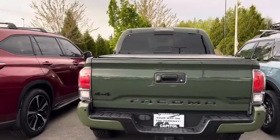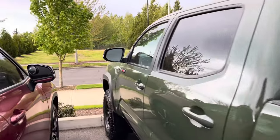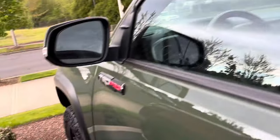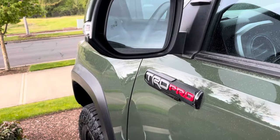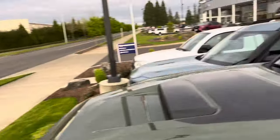We've got a TRD Pro right here — 2020 — and let's just look at this bad boy because you don't see a lot of these. I'm curious about the price: it's going to be $50,000, almost $51,000, and it's got 48,000 miles on it. It's a TRD Pro so you're still going to get the badge on this one. Let's swing around up top — it's a 2020.